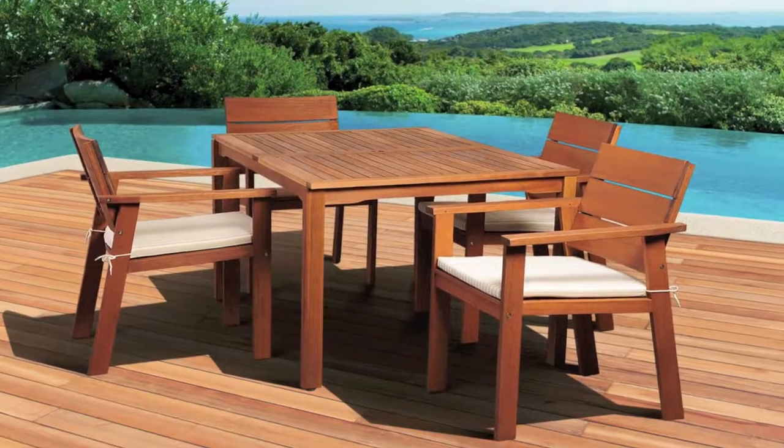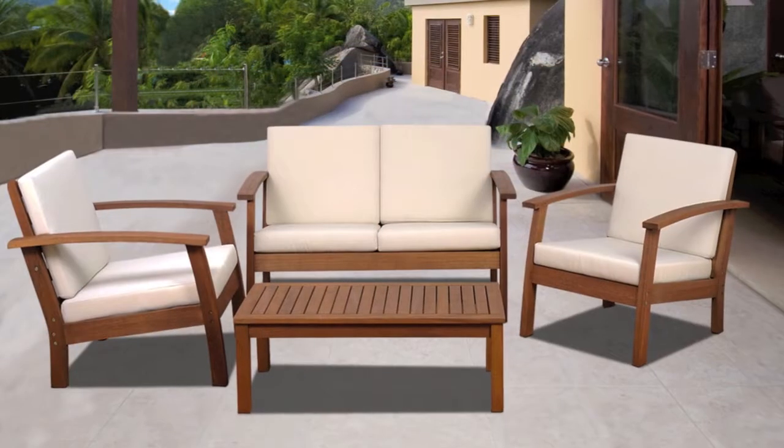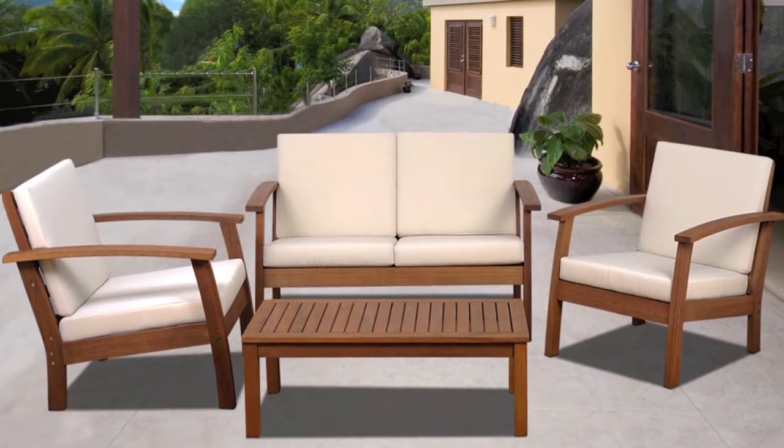Decorate your home with our fine quality patio furnishings at outstanding values. As one of the top sellers in the market, the Amazonia Collection is everything you've always wanted for your home.